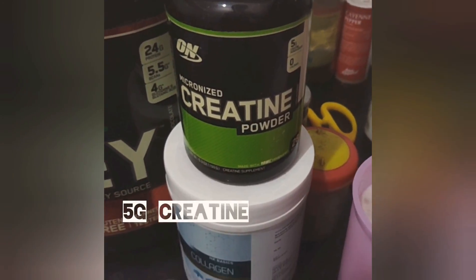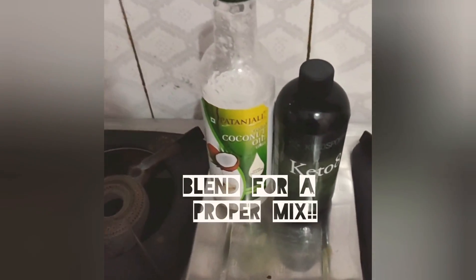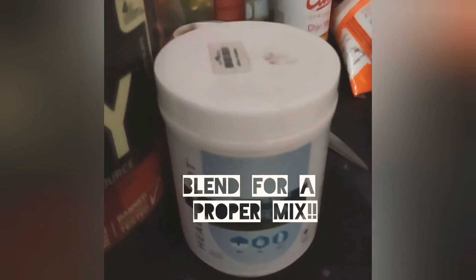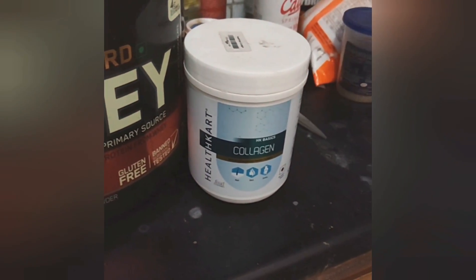I also usually add creatine to my post-workout shake. Because I was using the oils, I had to blend it in the blender since it doesn't mix that well in a shaker. That's it for now — I'll talk about this collagen in my upcoming videos or stories.